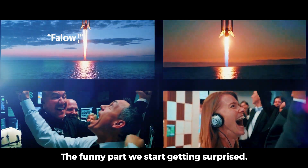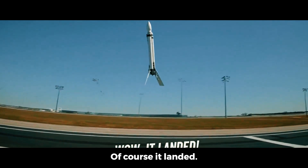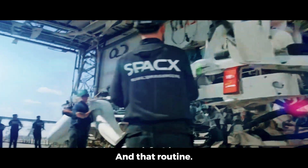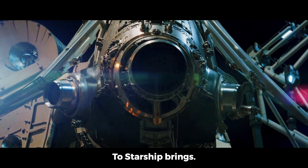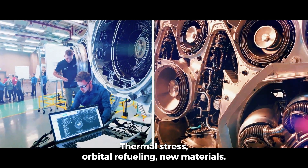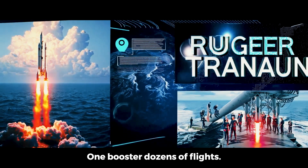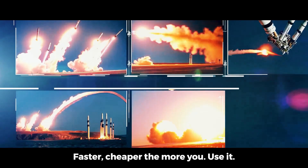The funny part? We stopped getting surprised. Falcon 9 went from 'wow, it landed' to 'of course it landed' — like it was never meant to be extraordinary. But that's exactly the lesson: SpaceX turned innovation into routine. And that routine is now the foundation for Starship. Yet scaling from Falcon 9 to Starship brings new challenges: bigger engines, thermal stress, orbital refueling, new materials. The roadmap is there, but the terrain is rougher. Still, the Falcon legacy shows us it's possible — one booster, dozens of flights, a system that gets better, faster, and cheaper the more you use it.